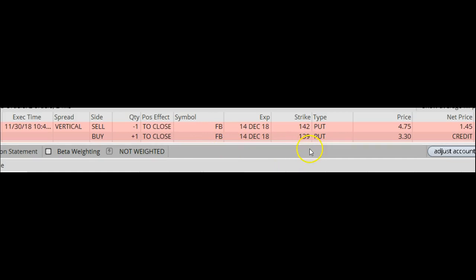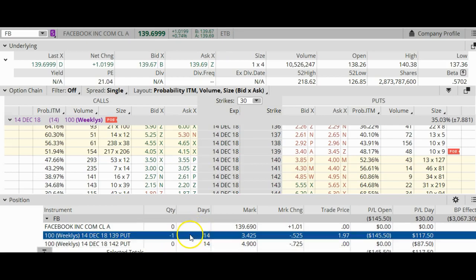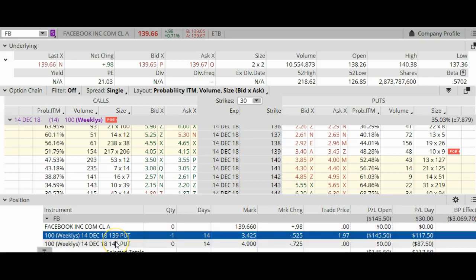This is 50% of the max profit on the vertical, so I'm going to go ahead and take it. Here is my closing order on the vertical — I received $145 for the trade, so that's $145. Now Facebook seems to be rising. Now that I've closed out the vertical, all I have remaining is this one naked put. This naked put option is using up about $3,000 of buying power. The good news is my option is now out of the money, so Facebook is rising as I speak.